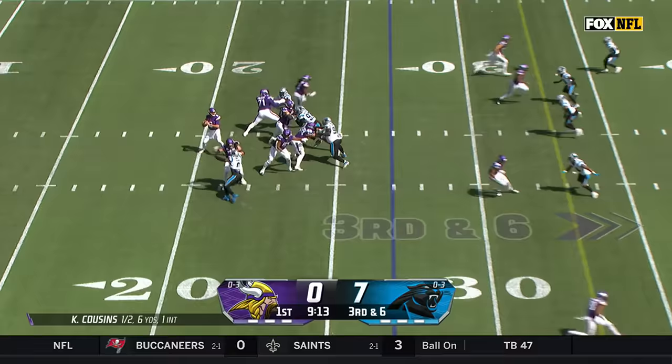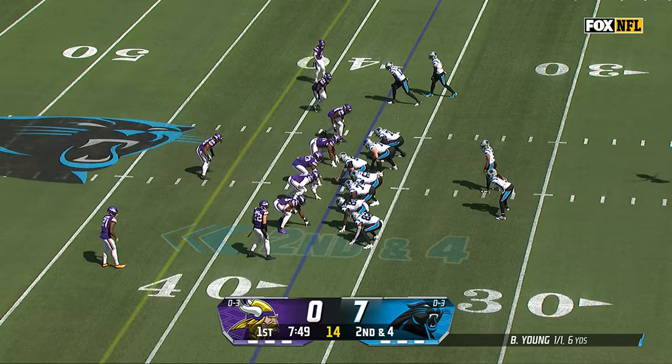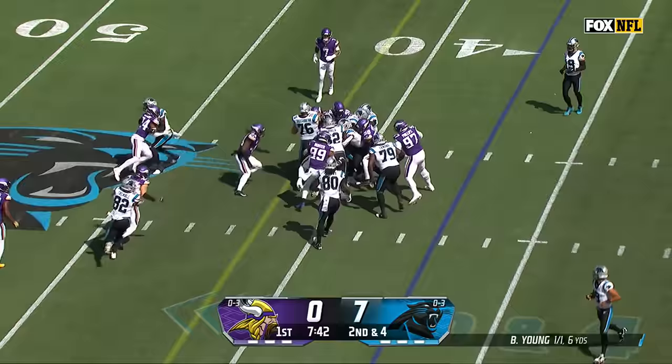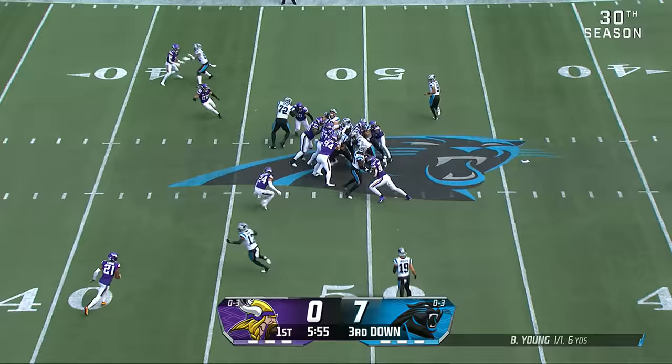On third down, Cousins connects with Madison, nowhere to go. Dillon coming off a season-high 11 catches, 145 yards last week against the Seahawks. The coaching staff really wanted to get this run game going. Danielle Hunter, that linebacker, leading the league in tackles for loss.